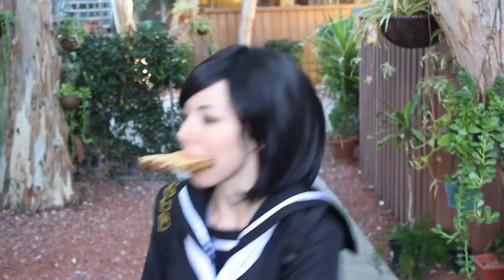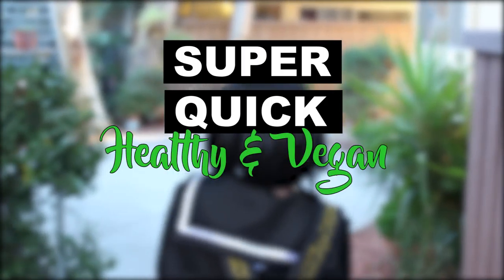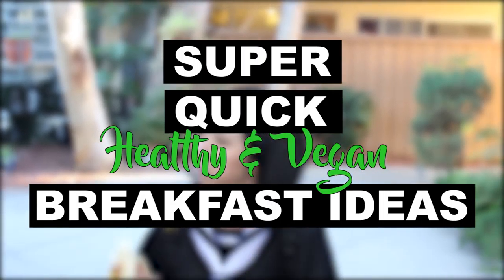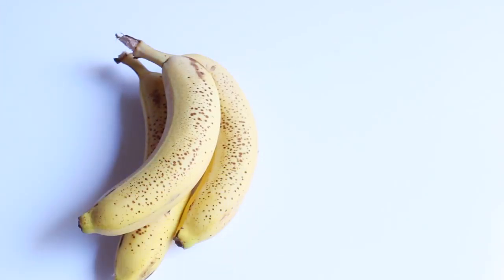Hi everyone, my name is Roxy and in this video I want to share with you some super fast and healthy breakfast ideas. The first one is the simplest breakfast idea ever and it is some fresh fruits with the nut of your choice.